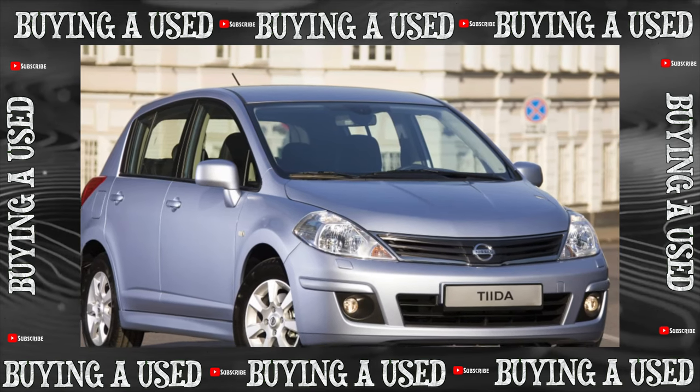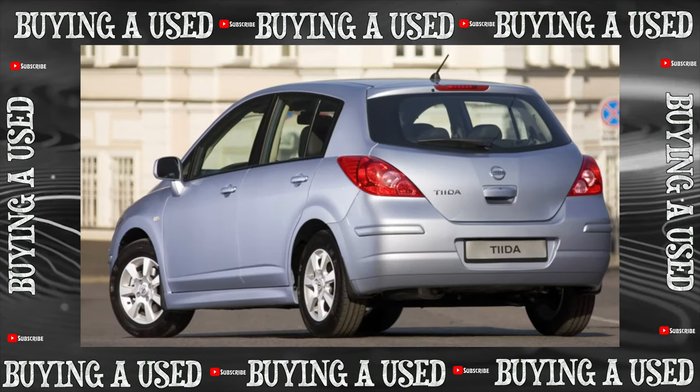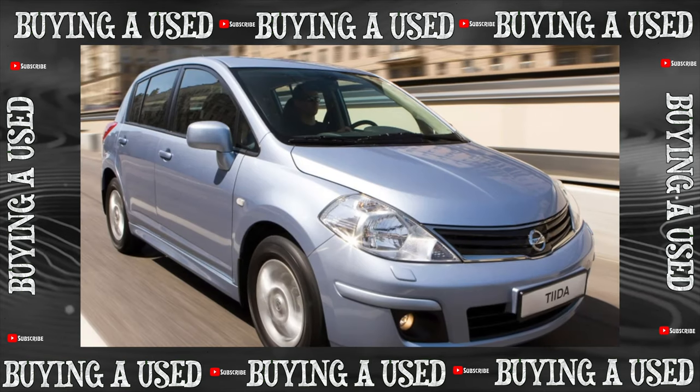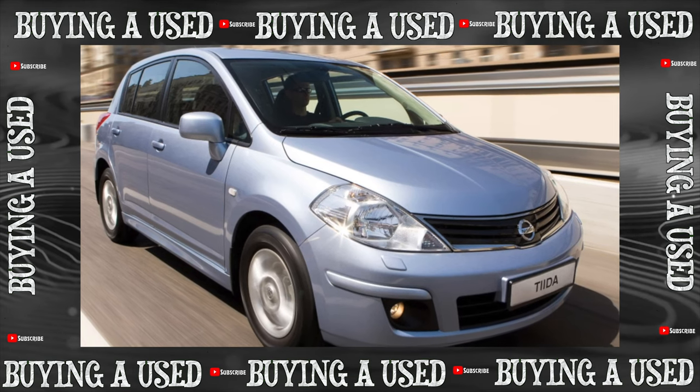Early Tidas came to us from the Japanese secondary market, right-hand drive. Official sales began in 2007; the cars that replaced the then-Almera were brought from the Mexican factory. The sedan and five-door hatchback sold equally. Tida remained unsightly even after restyling.